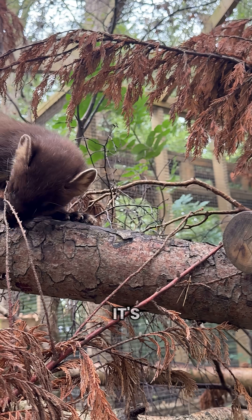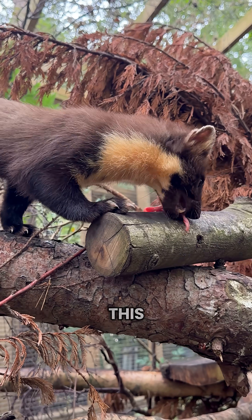Wildwood Trust and a group of partners are currently working on the South East Pine Marten Restoration Project, which is currently in feasibility stages. The feasibility stage is just where they work out if it's actually going to be possible to reintroduce this species.